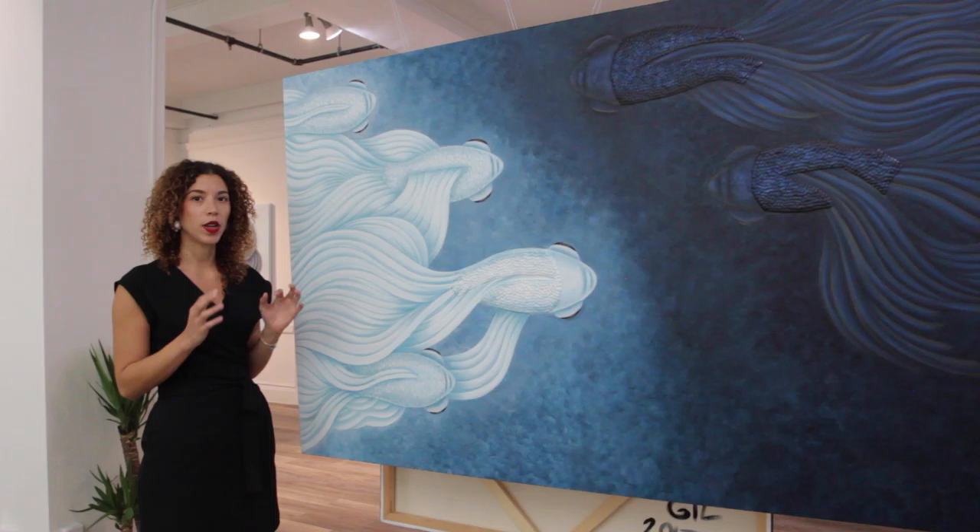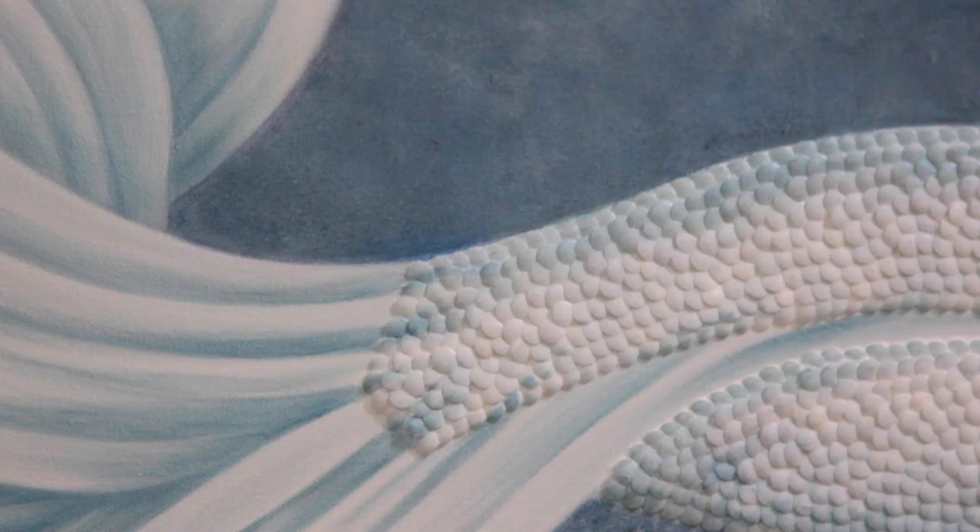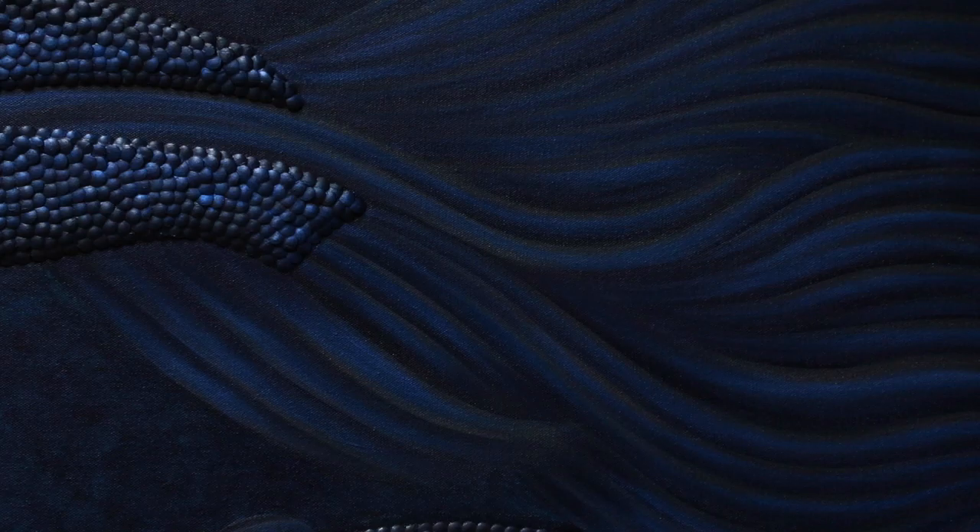I'm also starting to remove thumbtacks from the bodies — you can see how the bodies no longer have thumbtacks in some of them. And I'm exploring using metallic materials to give the effect of lighting.